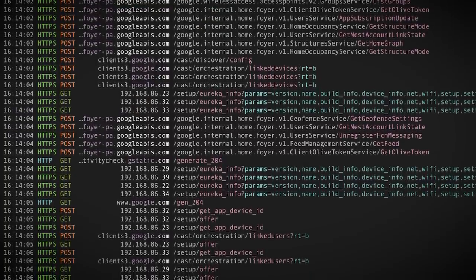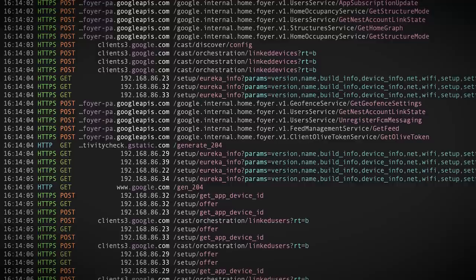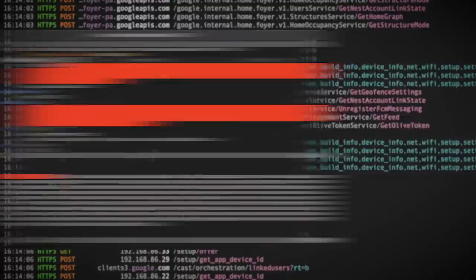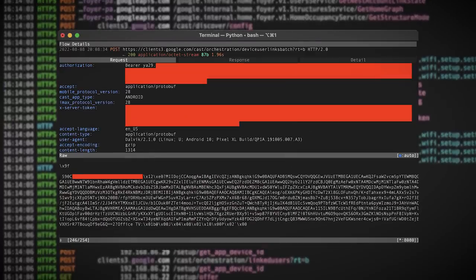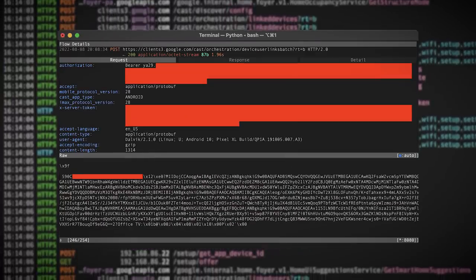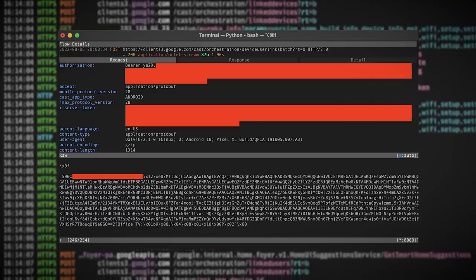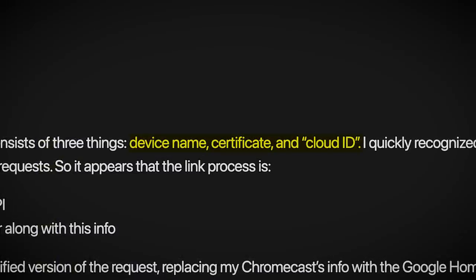After capturing HTTP traffic from the device, he analysed how the process of adding a new user really works. Discovering that, after entering an email address, the app sends an HTTP request to Google servers asking them to add the new user. The request is authenticated with three pieces of information: your device name, certificate, and cloud ID.